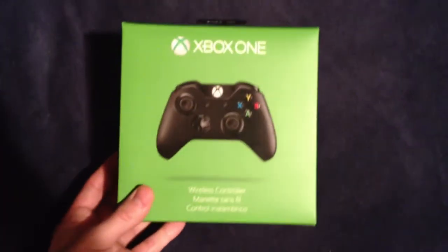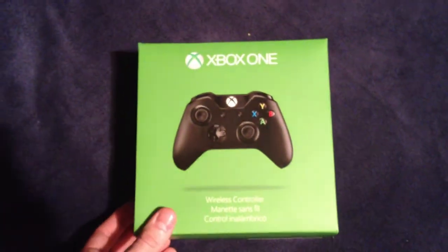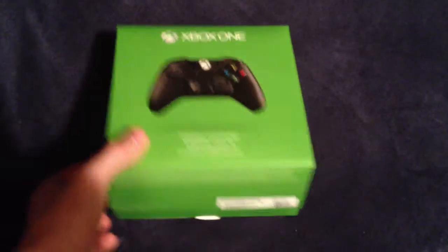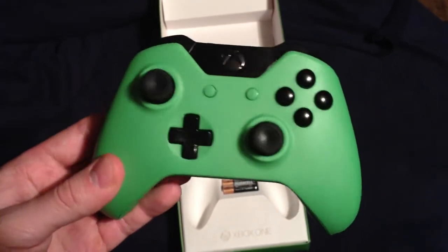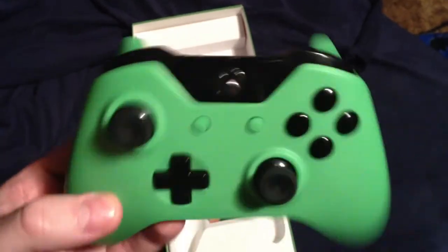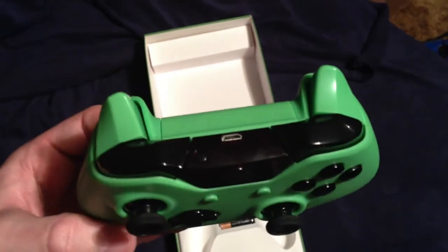I wanted to do this video to show you what one of their customized controllers looks like. I customized this one myself, so yours could look different. Nice green and black, blacked out buttons, green triggers, green base, black bumpers.